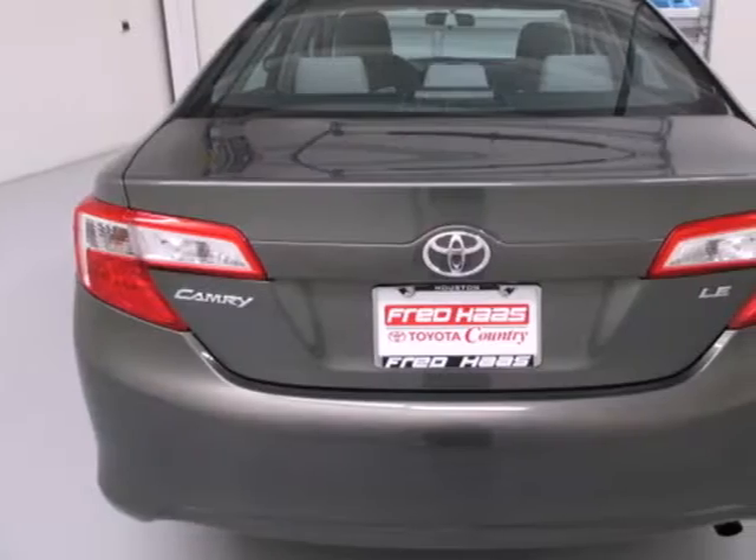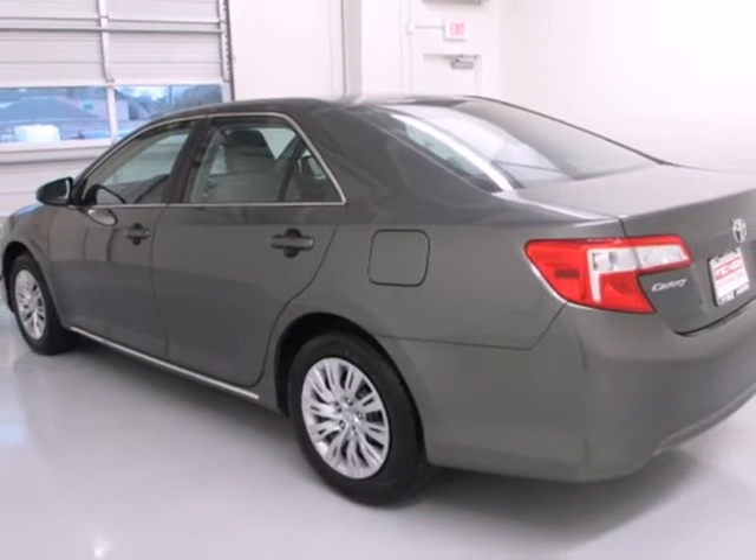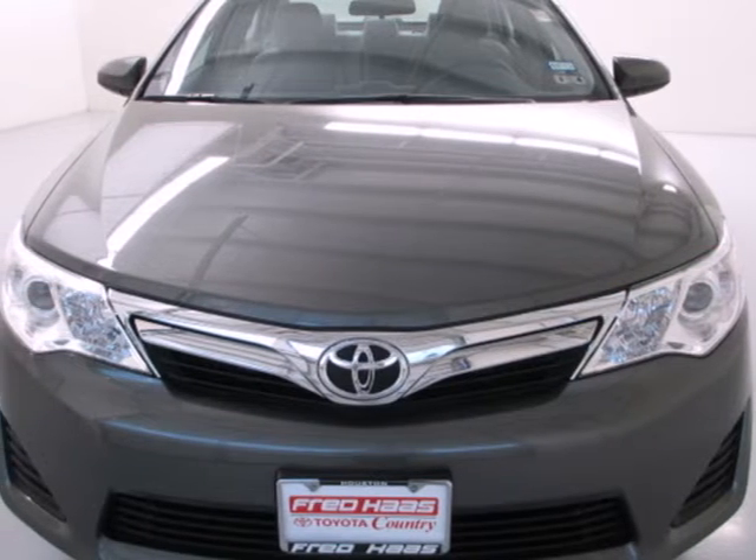Safety is no issue with 10 standard airbags and the reliability of stability and traction control. The stylish Camry gives a silky smooth ride. See it for yourself today.